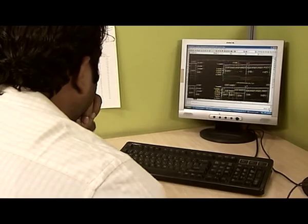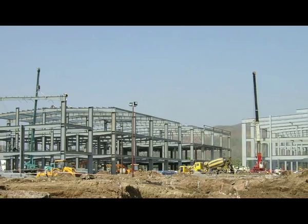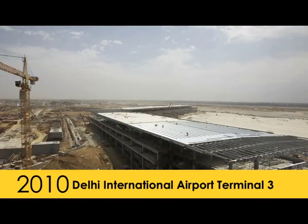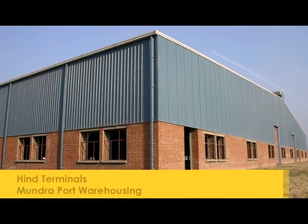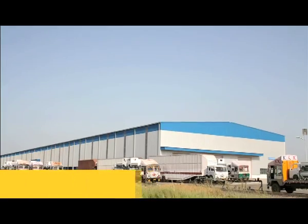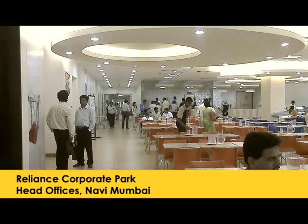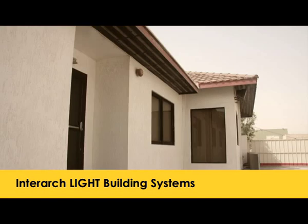Interact designs, builds, and installs pre-engineered steel building systems for power and infrastructure projects, airports, industrial projects, warehousing and storage, automotive project development, economical auxiliary buildings, commercial spaces, and lightweight residential construction — providing comprehensive support to the construction industry in India.